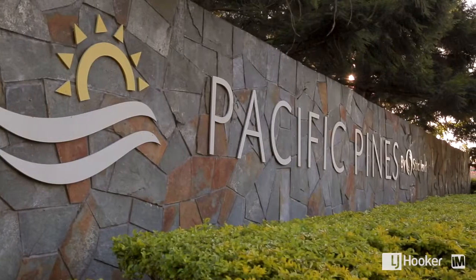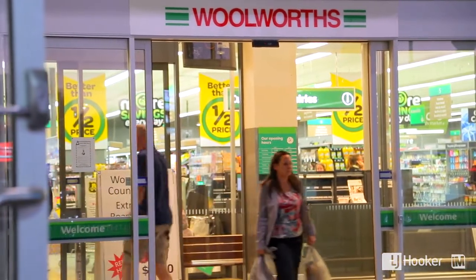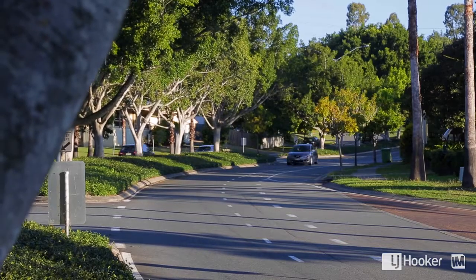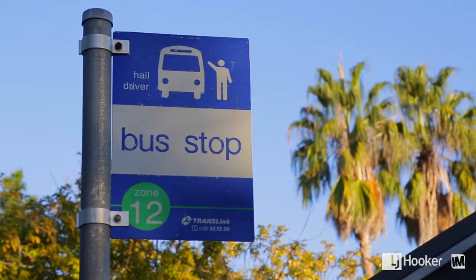It's absolutely beautiful. Pacific Pines is a magnificent estate. There are some great schools out here. You have your own shopping centre with Woolworths, coffee shops and cafes. And you've got very easy access to Smith Street, which will take you to the Gold Coast University Hospital in less than 10 minutes.